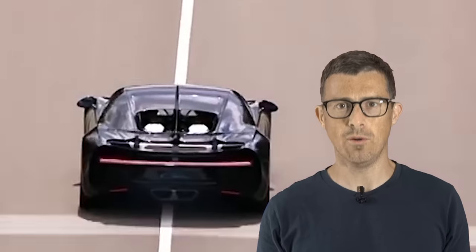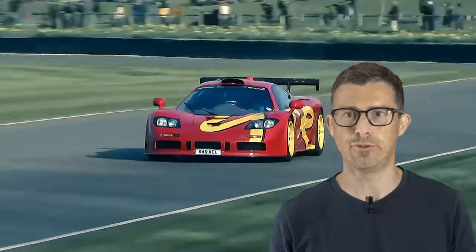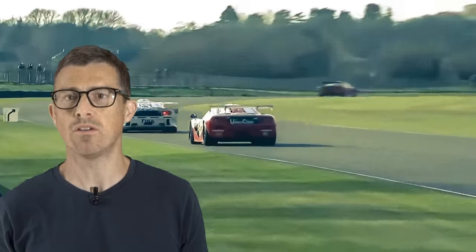Hi everyone, Matt Watson here from CarWow. Now a car's 0-60mph time is a great way to illustrate its performance, but what are the fastest accelerating cars ever? I'm not just going to show you a bunch of brand new cars that'll all do 0-60mph in under 3 seconds, and I haven't included weird one-offs or track cars that you weren't allowed to drive on the road.